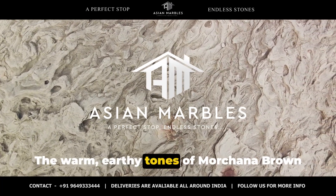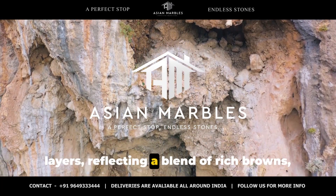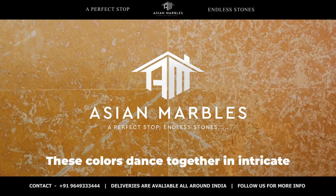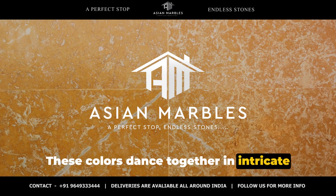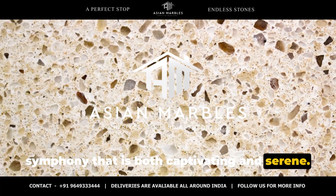The warm, earthy tones of Morchana Brown Marble are a result of these sediment layers, reflecting a blend of rich browns, deep grays, and subtle whites. These colours dance together in intricate veining patterns, creating a visual symphony that is both captivating and serene.